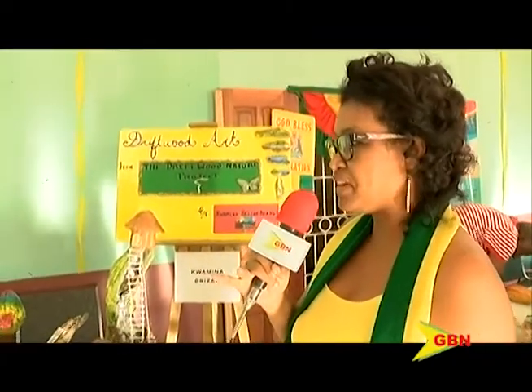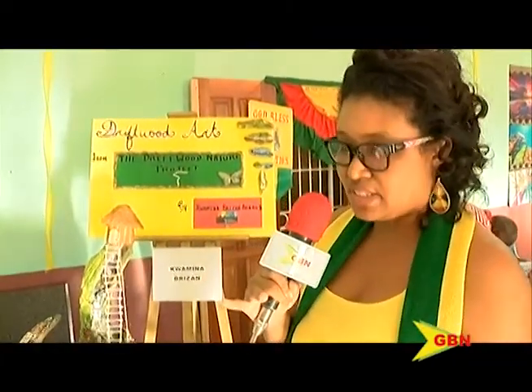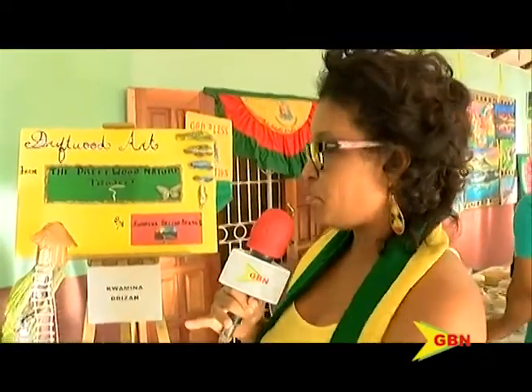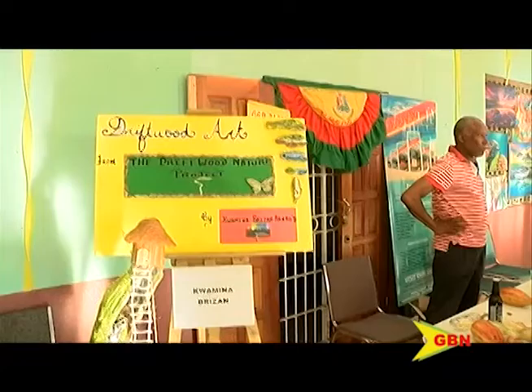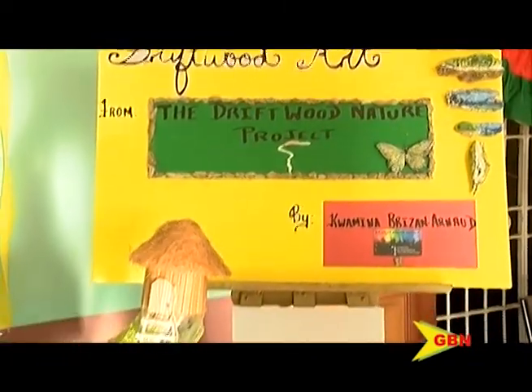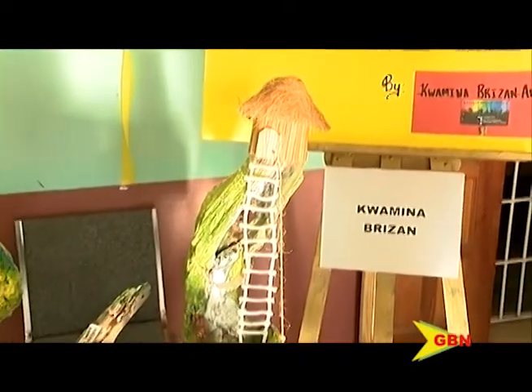I've been painting for the last 25 years, but recently I've started a project which I call the driftwood nature project. I collect driftwood from the sea, from others on the shore, and I try to bring it back to life. This is what I have here.